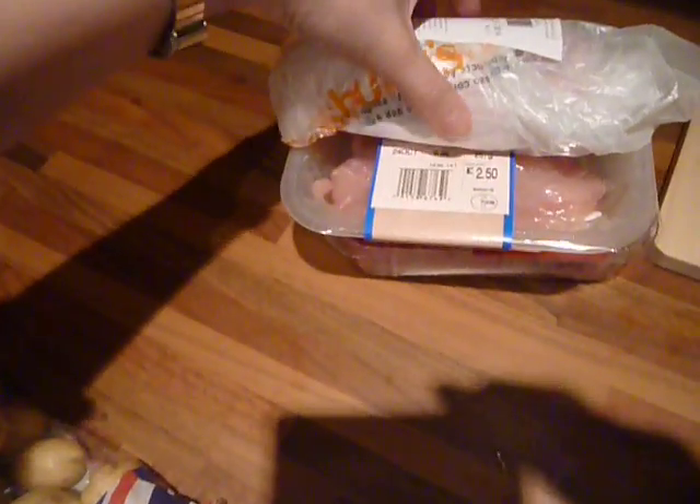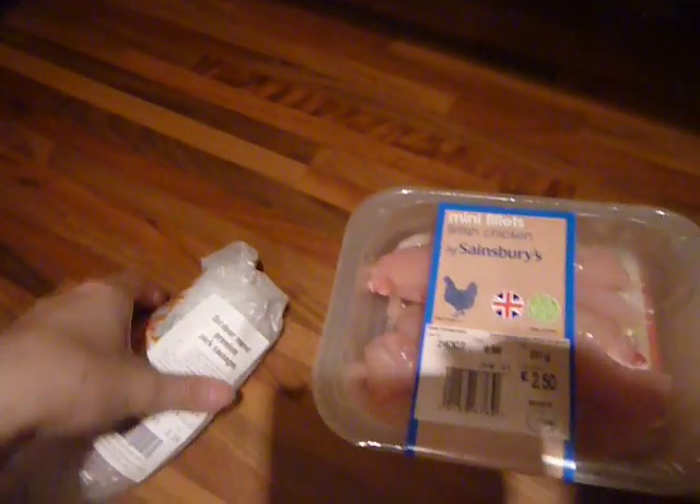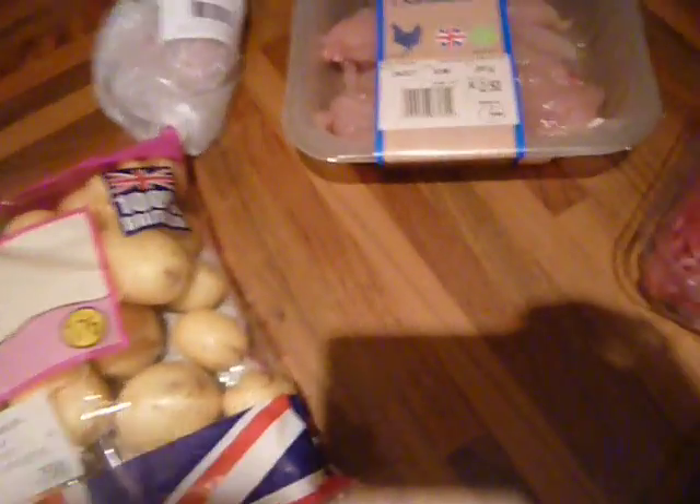Finally I went to Sainsbury's to get some meat because I don't really want meat from Aldi. I got a bit of a treat — two really nice outdoor reared premium pork sausages and two of them cost me £1.16, which is kind of expensive but that's only £1 and that's a meal for me. I don't want the cheap sausages anyway — they've got like 20% pork or something.